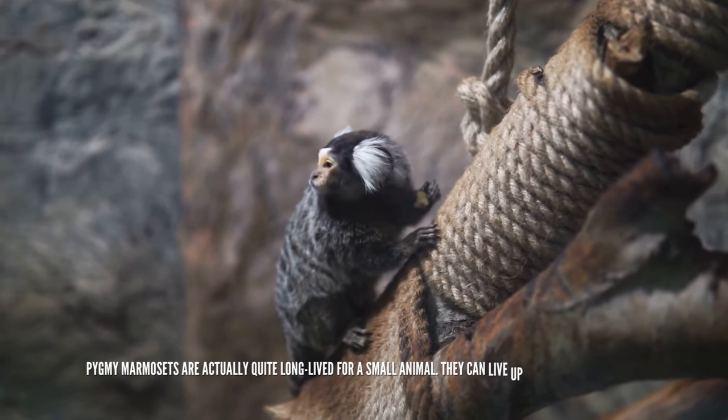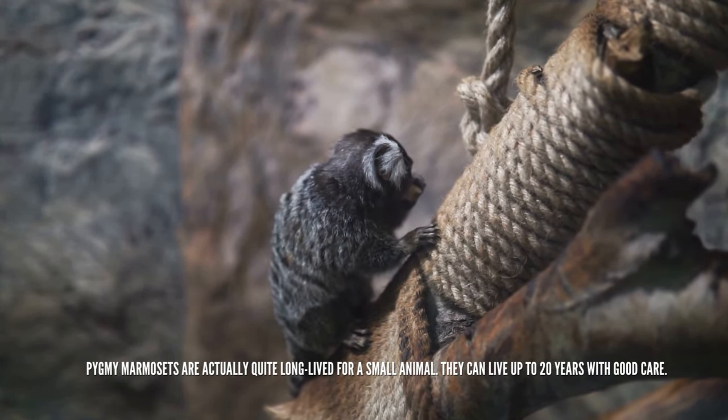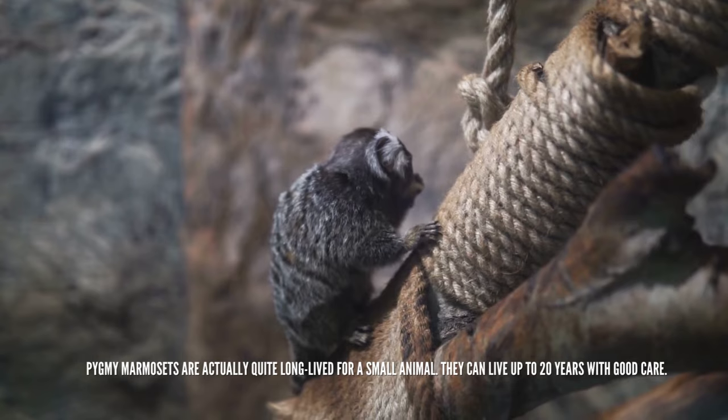Pygmy marmosets are actually quite long-lived for a small animal. They can live up to 20 years with good care.